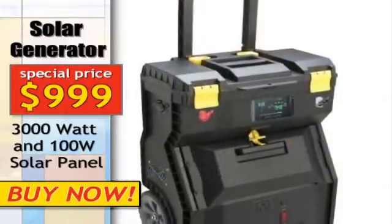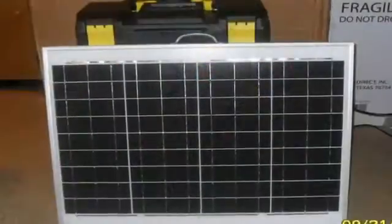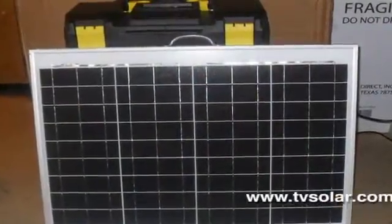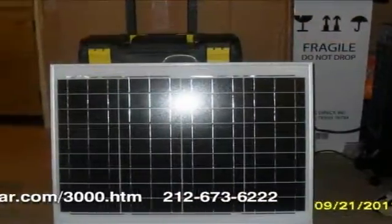Solar power has gone mobile, making green energy part of an active lifestyle. The emergency solar generator from Aqua Solar gives the consumer the power to take their activities to anywhere they desire.